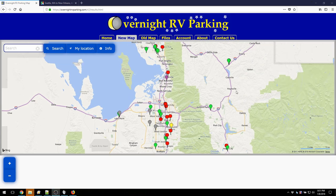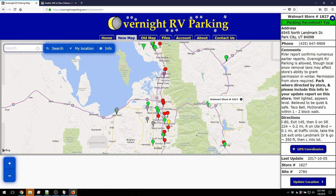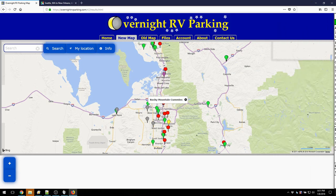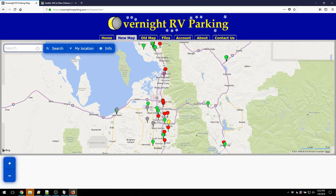The big advantage of OvernightRVParking is that it doesn't just have Walmarts and other commonly known stops. It just so happened the first location I chose was a Walmart, but clicking through some of these others, there's a Cracker Barrel, another Cracker Barrel, and over here — Rocky Mountain Cummins — which allows RVers to park overnight. That's just the sort of information you'll find all across the nation, from dirt lots to closed businesses where you can sleep in the lot to Cummins dealerships. You're going to find all kinds of places here that you won't find on a lot of other apps.